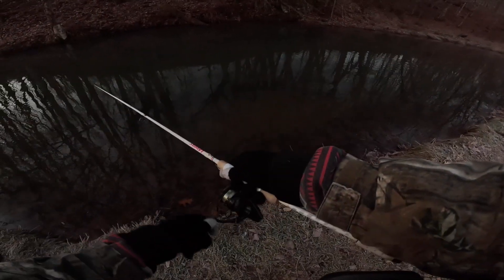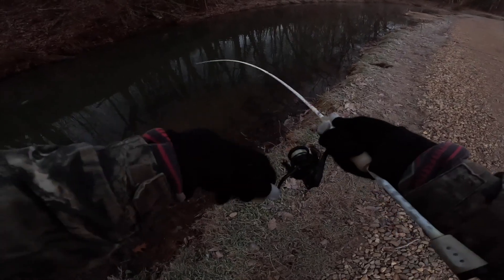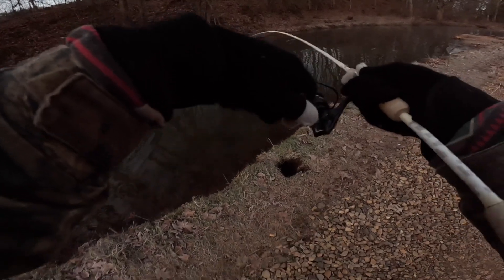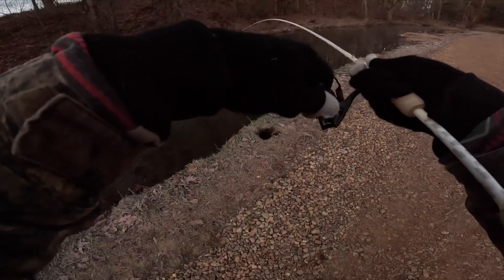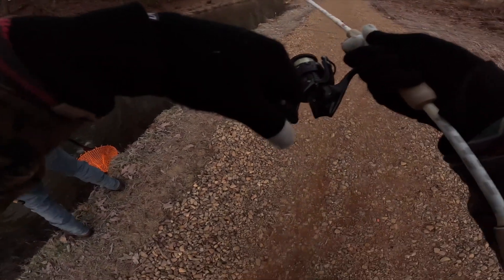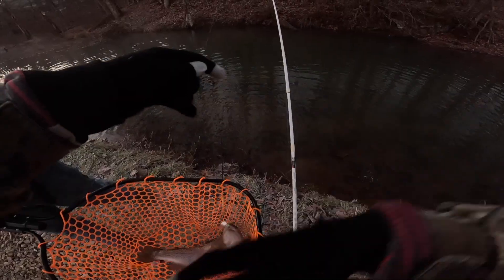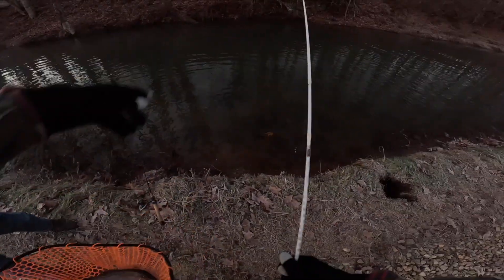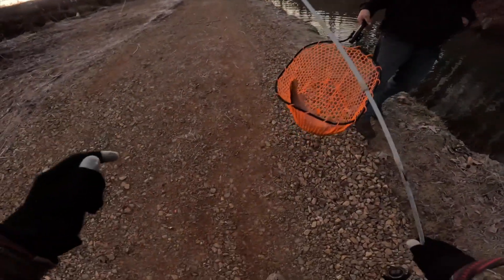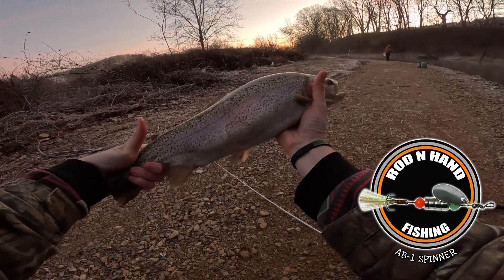Oh yeah, that's a nice good one right there. The other one hit it — still a good one though. Good-sized fish on the rod and hand spinner. Might get lucky — there it goes. He popped off. Let me get a picture of him with this spinner. Bring him up here. Look at that, guys — big old fat rainbow!